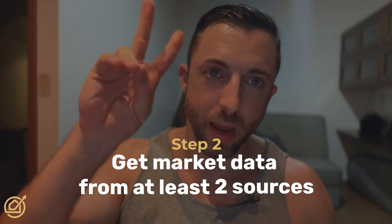Step two: get market data from at least two tools. Data is flawed — that's a topic I've covered in other videos and in my book. I'm not going to get into it here, but you need to offset that risk by comparing data from at least two tools. What you'll notice is the data is totally different. I personally use three tools.